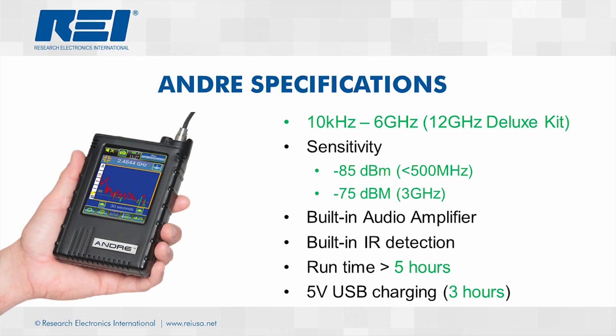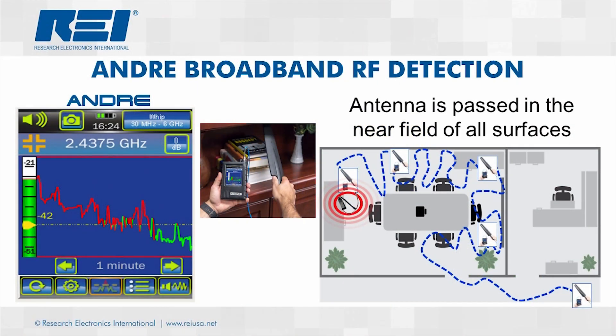The ANDRE covers a wide range of frequencies from 10 kHz to 12 GHz. The ANDRE also offers additional built-in tools to include baseband audio amplification and infrared and visible light detection. As a broadband near-field detector, detection with the ANDRE can be quick, but as you can see in the slide, the user must perform a methodical search pattern as the probe is introduced into the near-field of surfaces throughout the room.